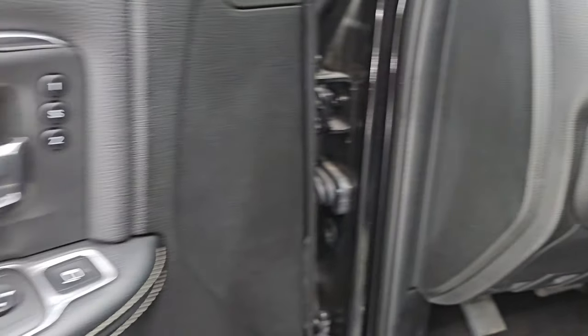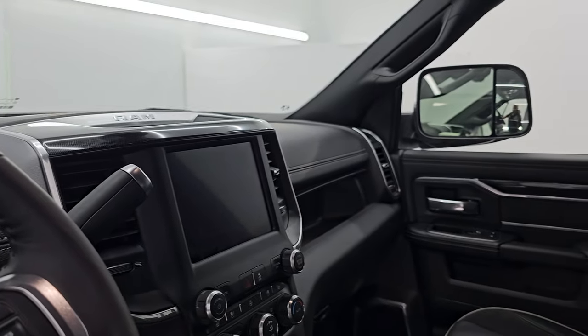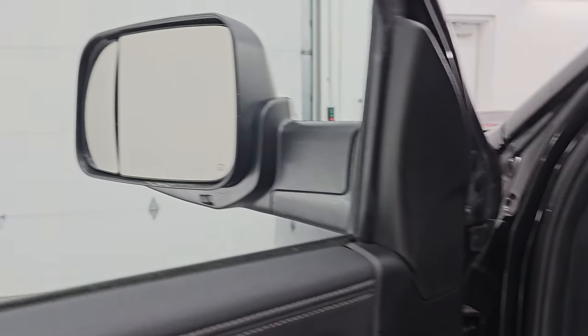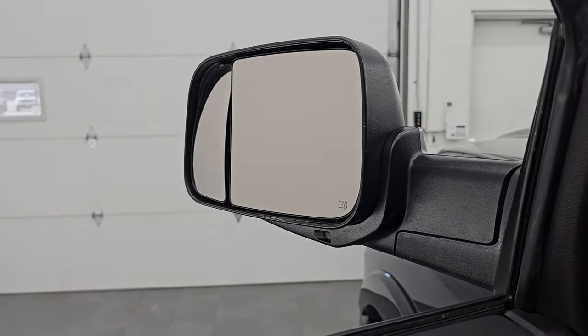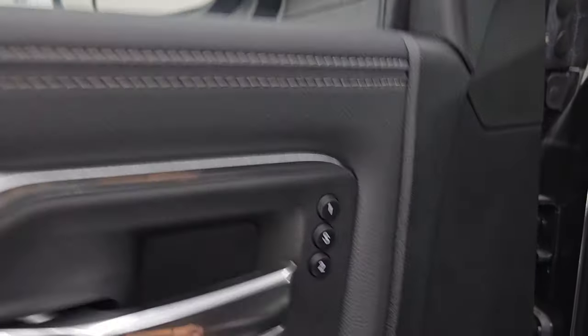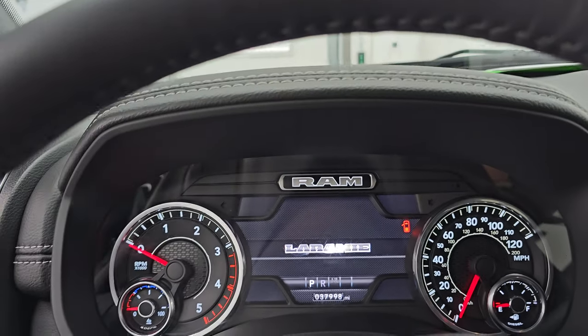WeatherTech floor mats up here. Auto headlamps, power pedals, power windows, locks, and mirrors. Suede bolster with a kind of diamond-plated looking trim on the door. Power folding mirrors — I always like showing both sides so you know both sides are working properly. And you also get power blind spot mirrors, where you can control the outside mirror to set it up for a trailer from the driver's seat.